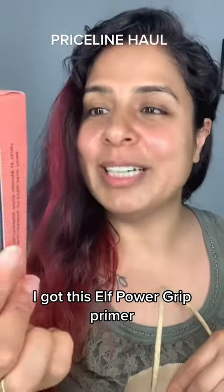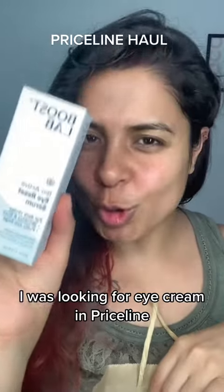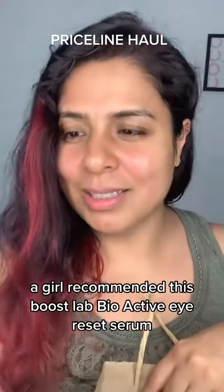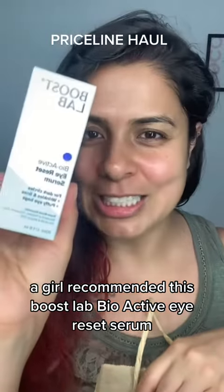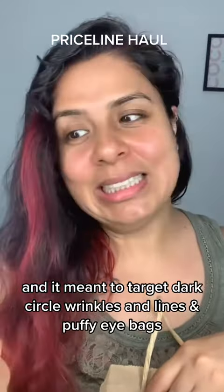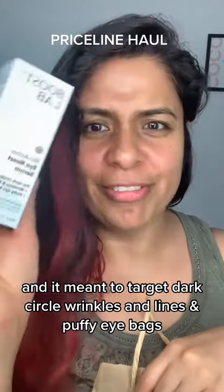Next I got this Elf Power Grip Primer — I'm so excited to try this. I was looking for an eye cream in Priceline and a girl recommended this Poos Lab Bioactive Eye Reset Serum. It's meant to target dark circles, wrinkles, and dry puffy eye bags.